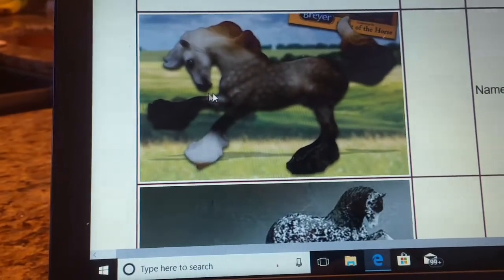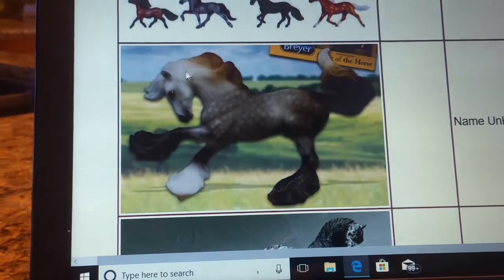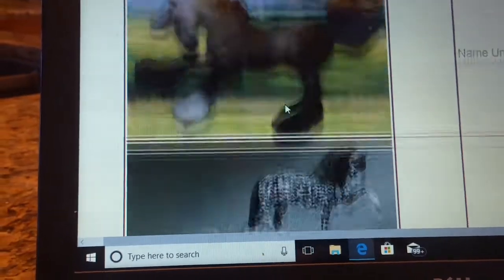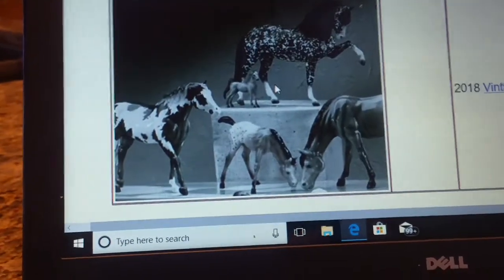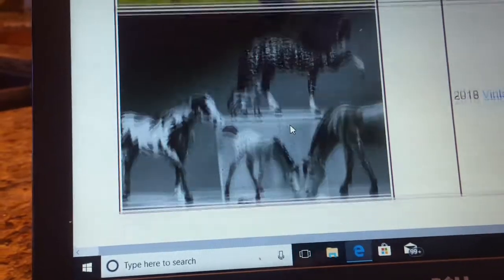And then the new Stablemates Club release — another one, anyway — is this beautiful one, name unknown. He is a Stablemate but in the mold of a traditional, so really cool. And then you have the Stablemate gift for the Vintage Club. It's cute, I guess.